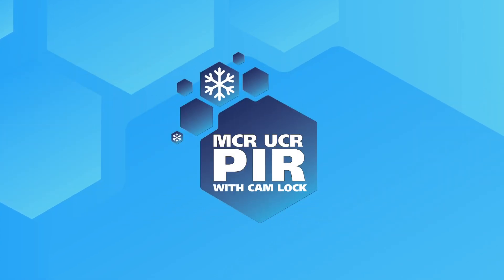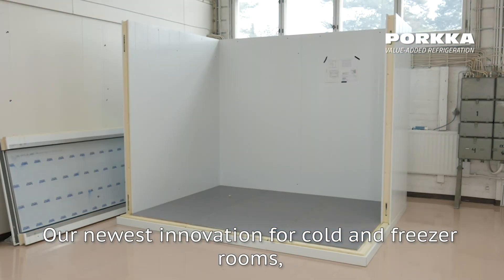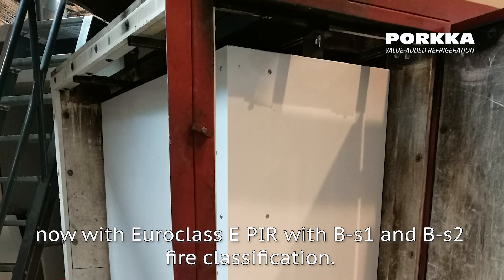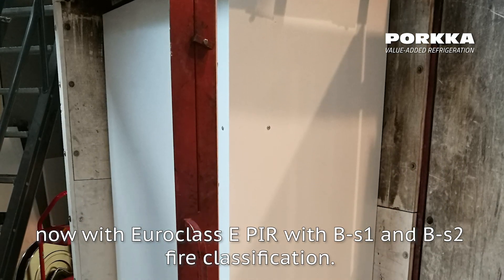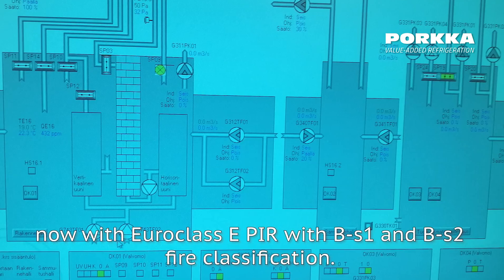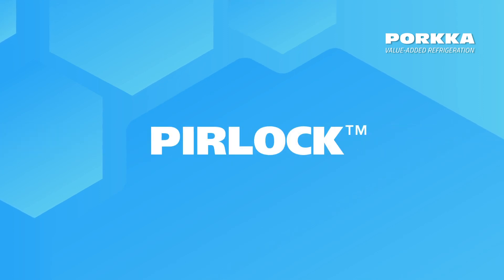Welcome to PORCA Innovation. Our newest innovation for cold and freezer rooms is a PORCA unijoint cam lock panel, now with Euroclass ePIR with BS1 and BS2 fire classification. PORCA PIR lock for your safety.